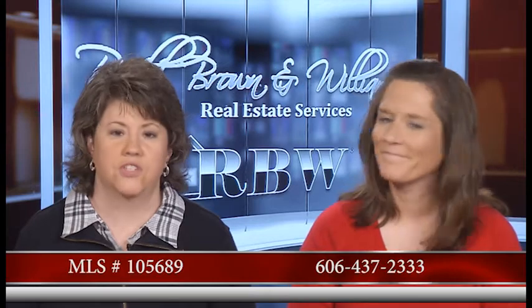Give Jennifer a call at the Pikeville office. The Pikeville office number is 606-437-2333, and the MLS number for this house is 105689.